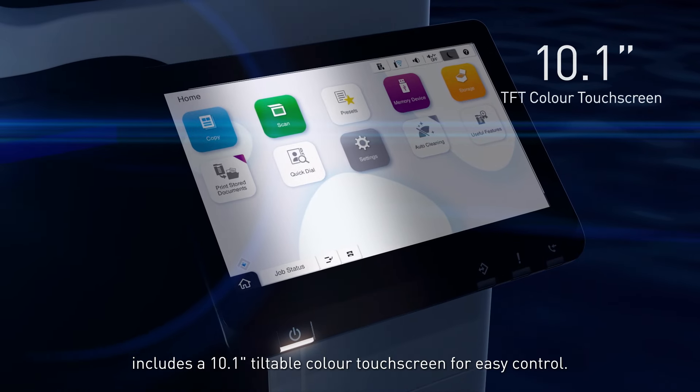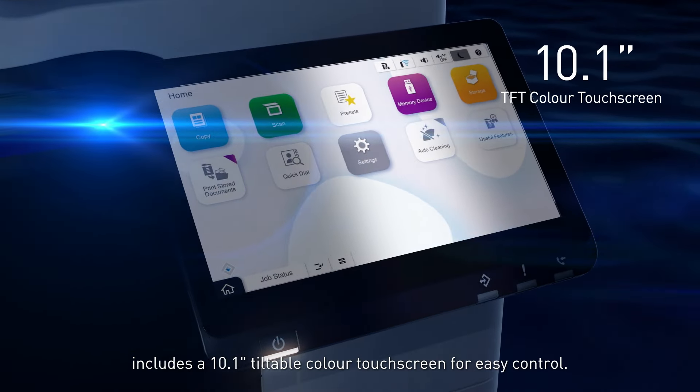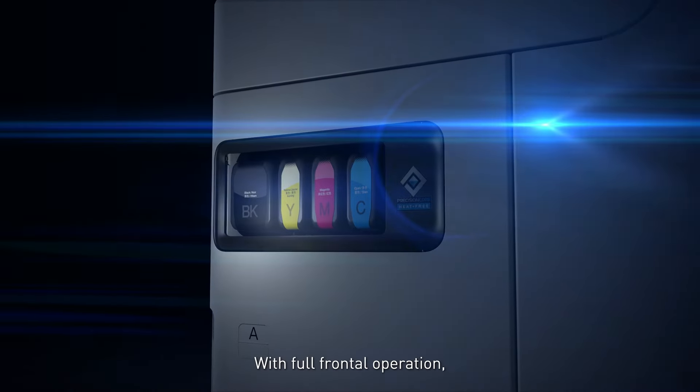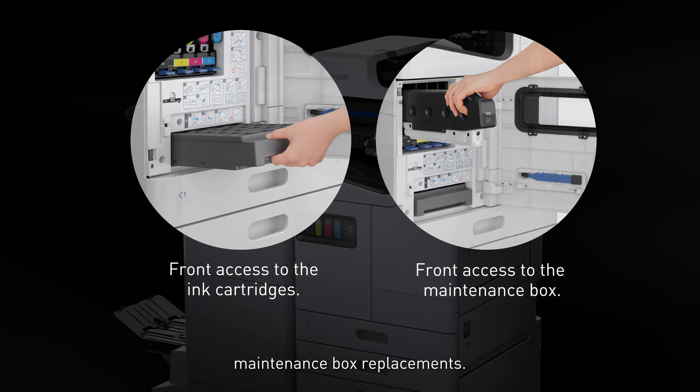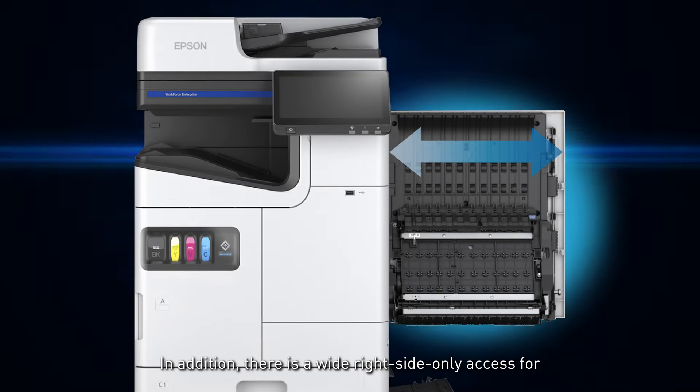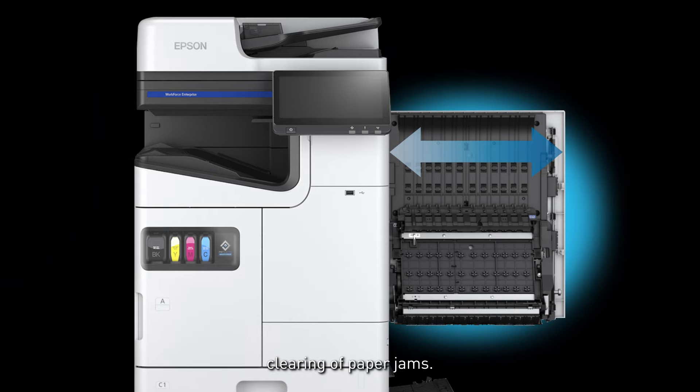The printer's user-friendly and intuitive graphic user interface includes a 10.1-inch tiltable color touch screen for easy control. With full frontal operation, you can enjoy convenient and easy access for ink cartridge and maintenance box replacements. In addition, there is wide right-side-only access for easy clearing of paper jams.